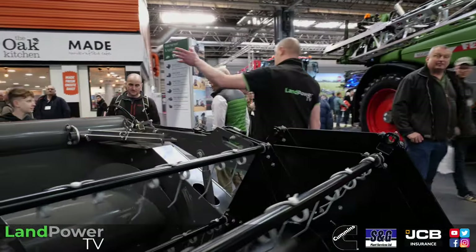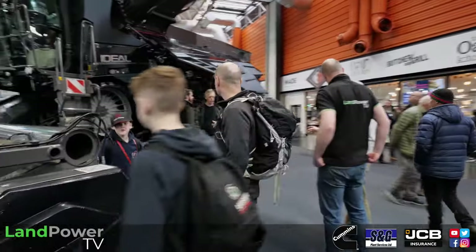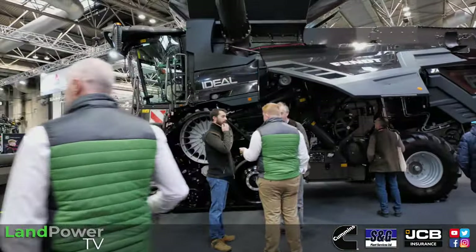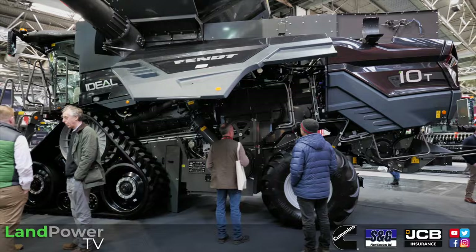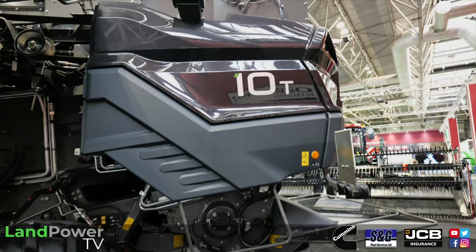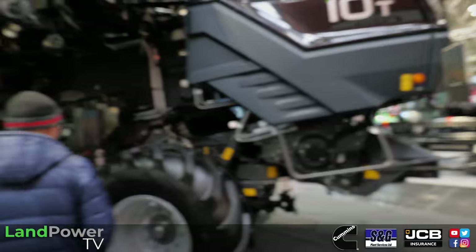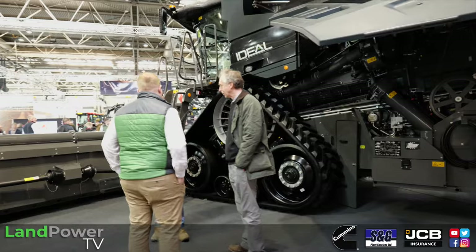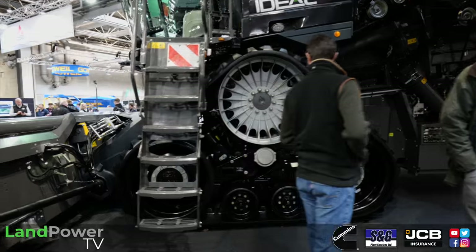So the Ideal 10 is the flagship at 790 horsepower. But there are four Ideal combines: the Ideal 7, a single rotor at 475 horsepower; the Ideal 8, which is a twin rotor; the Ideal 9 twin rotor; and the Ideal 10. So four machines in the Ideal range. We also have a range of straw walker combines - from 180 horsepower, 5-walker, up to 360 horsepower, 6-walker, and then we enter into the Ideal range.